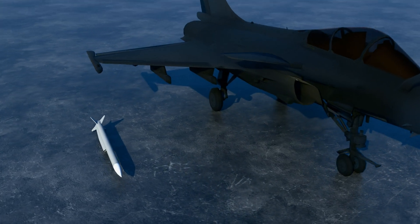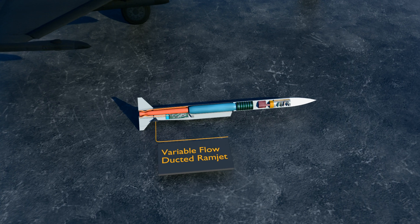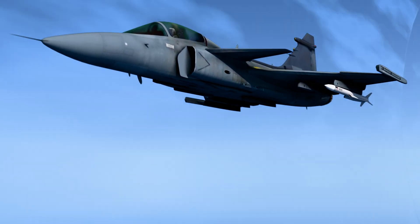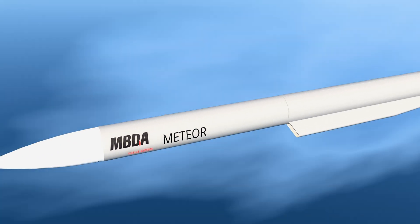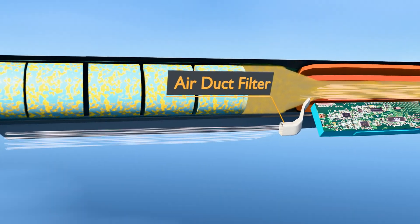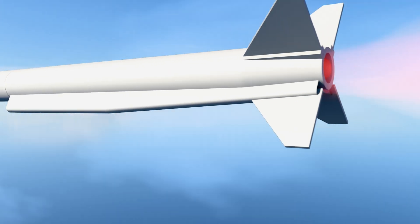Team Europe has a strong contender as well. Several European countries collaborated at MBDA to design the Meteor. Powered by a solid fuel-variable flow ducted ramjet, Meteor gets a peak range of 200 kilometers. Traditional ramjet missiles place the booster at the back to discard it after gaining speed, but Meteor keeps it in front — the boron-rich fuel burns first to generate thrust, its exhaust mixes with compressed air to feed the ramjet in a controlled manner. Sophisticated electronics manage airflow and combustion rates, and the fuel is designed to minimize smoke, enhancing stealth.